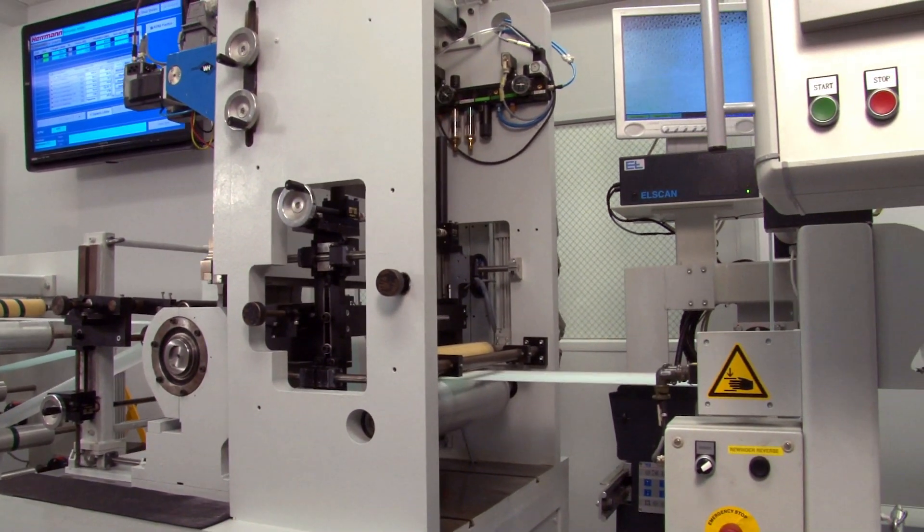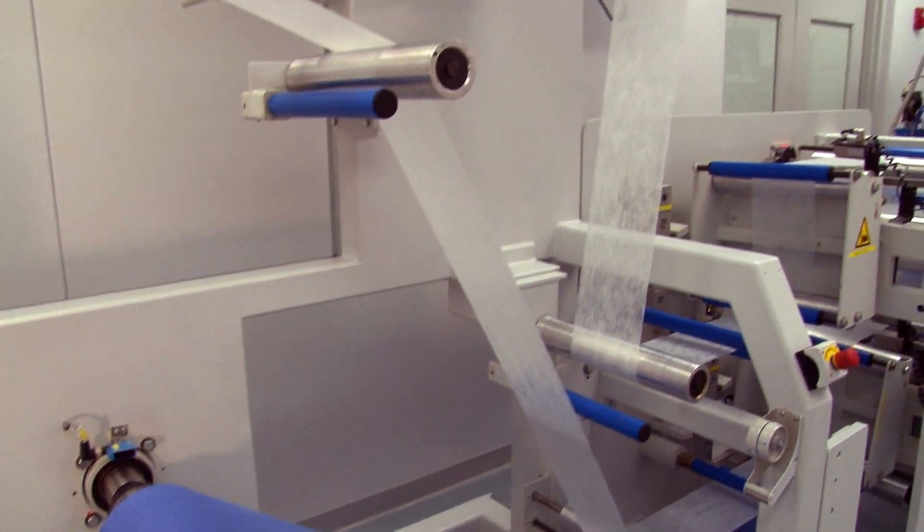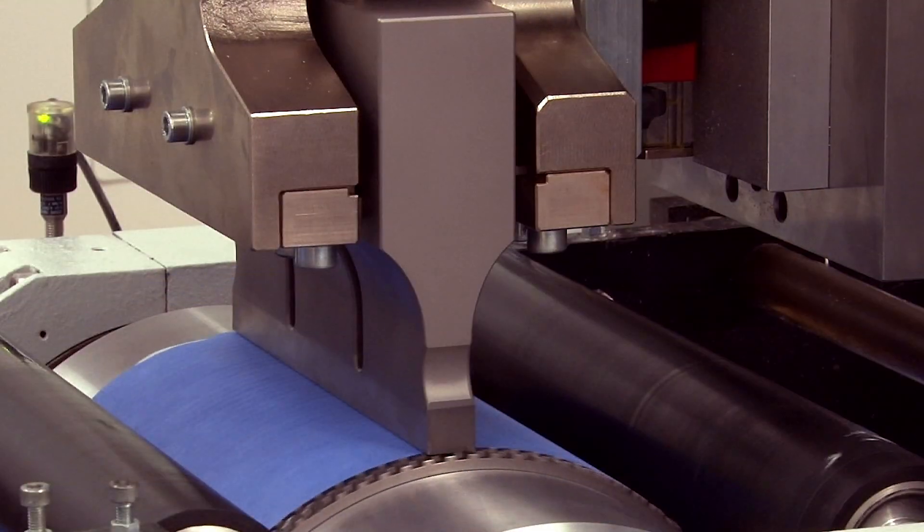High power ultrasonic energy is concentrated at defined bond points, where frictional heat is created by the ultrasonic process to bond non-woven, film or textile materials together, creating the required strength and appearance.